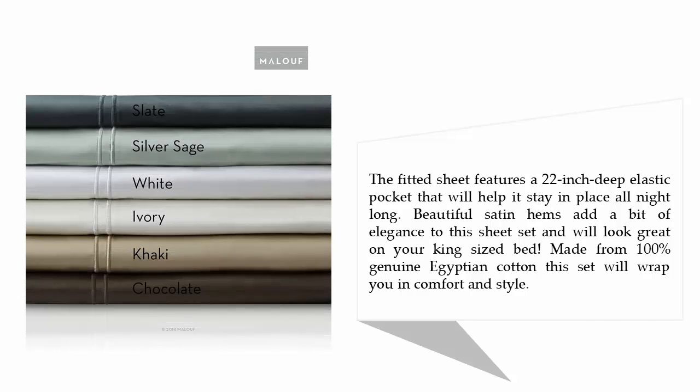The fitted sheet features a 22-inch deep elastic pocket that will help it stay in place all night long. Beautiful satin hems add a bit of elegance to the sheet set and will look great on your king-sized bed. Made from 100% genuine Egyptian cotton, this set will wrap you in comfort and style.